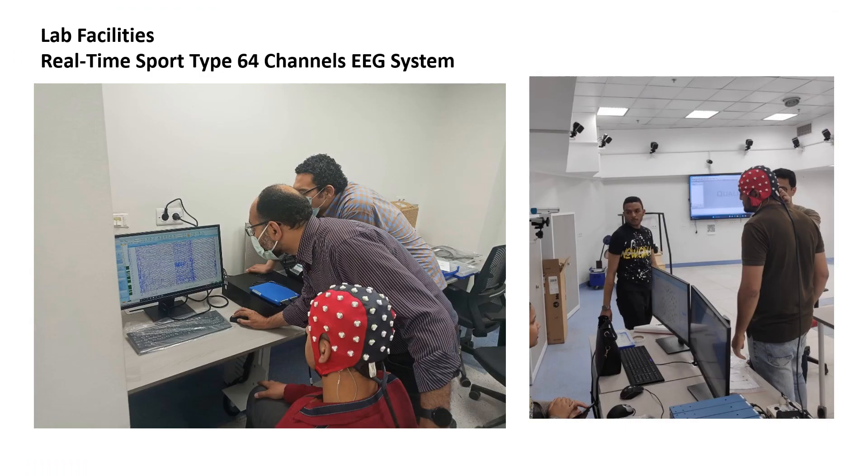The lab also features a real-time, 64-channel sports-type EEG system. This portable system operates in real-time for EEG data collection and can be utilized for real-time control of robotics and prosthetics.